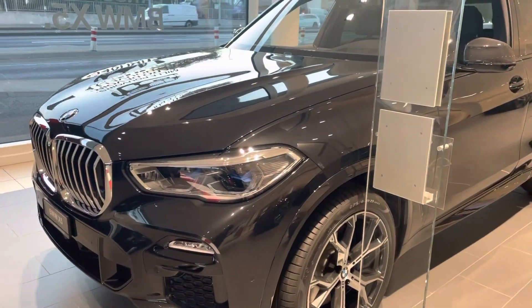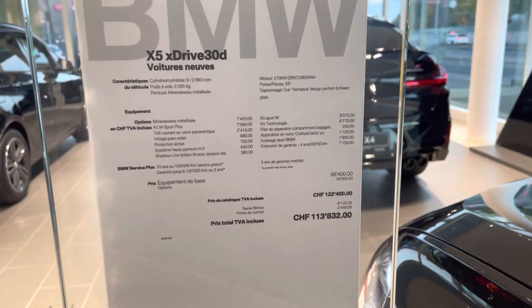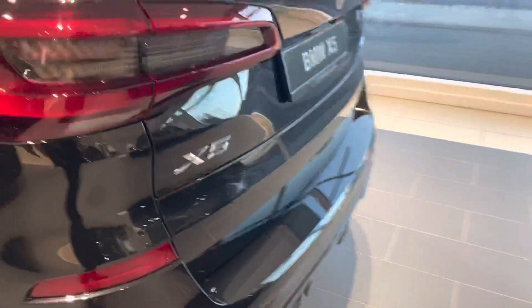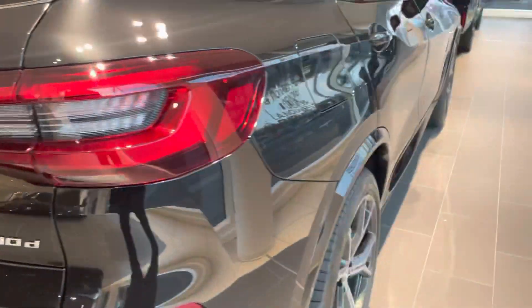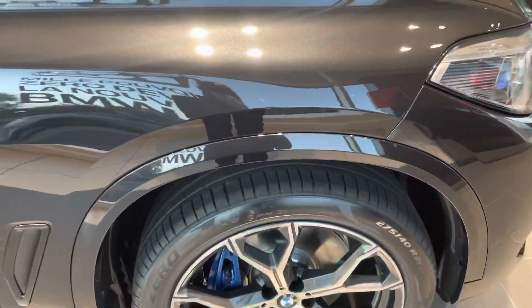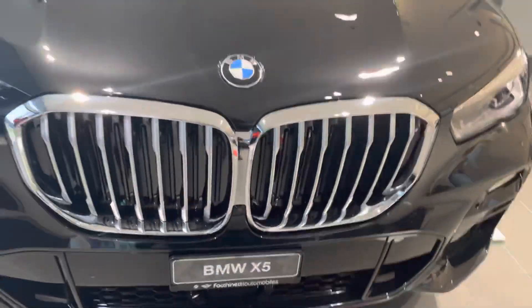I'm here at BMW just to see this car, which is worth 122,400 francs — it's the X5. It's a beautiful car. I think this one is for long trips; you can also take it daily. It's a spacious car, available for long trips.